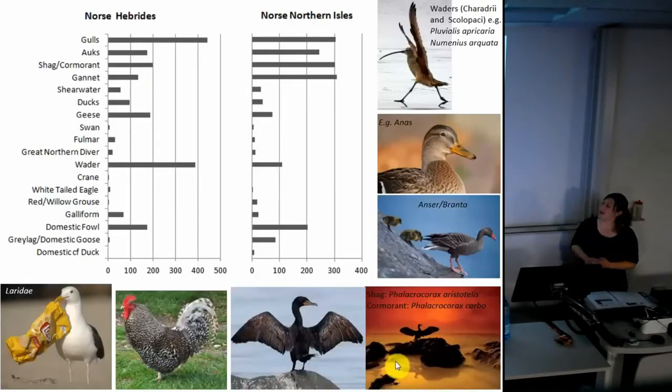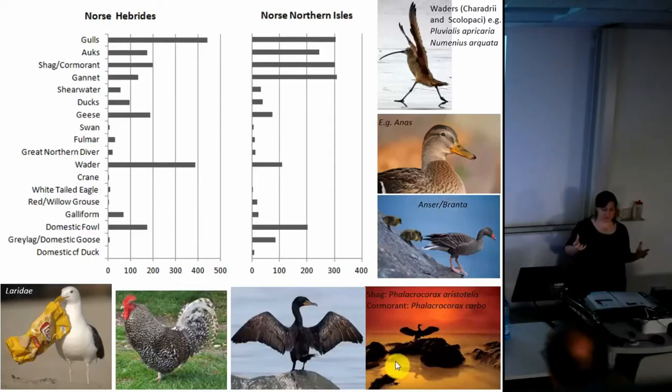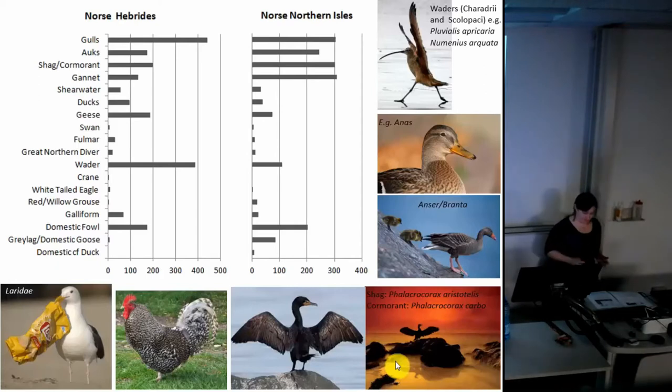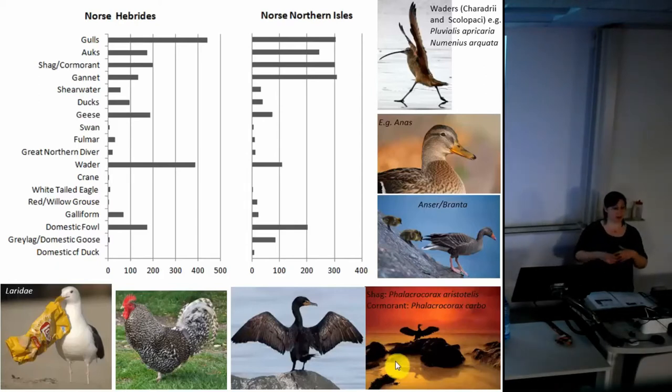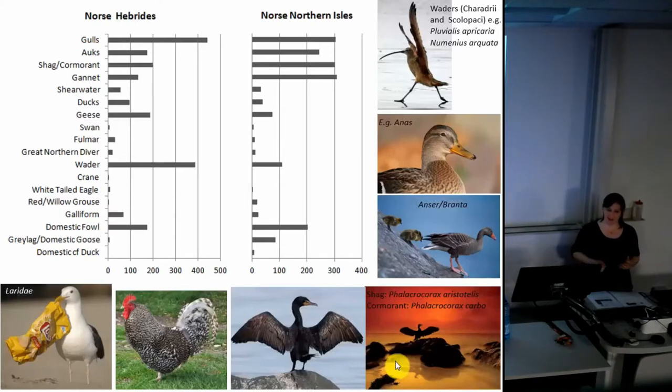Coming into the Norse period, in the Hebrides we see a diversification of fowling, with much less focus on summer breeding seabirds and a greater use of birds that might be present all year round, along with some introduction of domesticates such as chickens. This is less prevalent in the Northern Isles, where we still see a focus on colony-breeding seabirds such as the auks and gannets. So we're seeing differences between island groups in their calendar of exploitation: in the Northern Isles they might be going offshore to islands or stacks to capture specific summer breeding birds, whereas in the Hebrides it seems to be a broader, more opportunistic pattern.